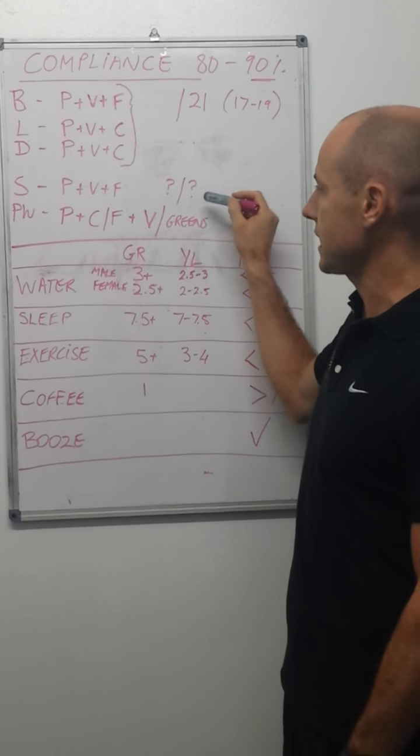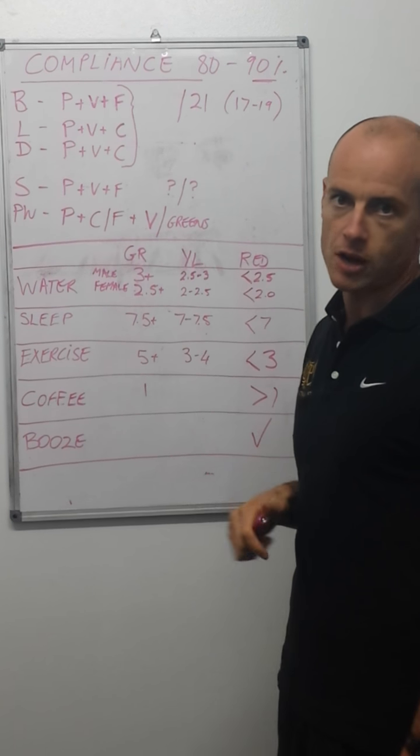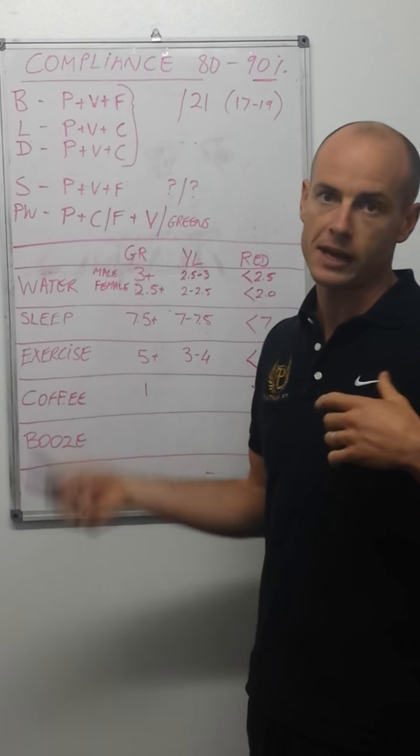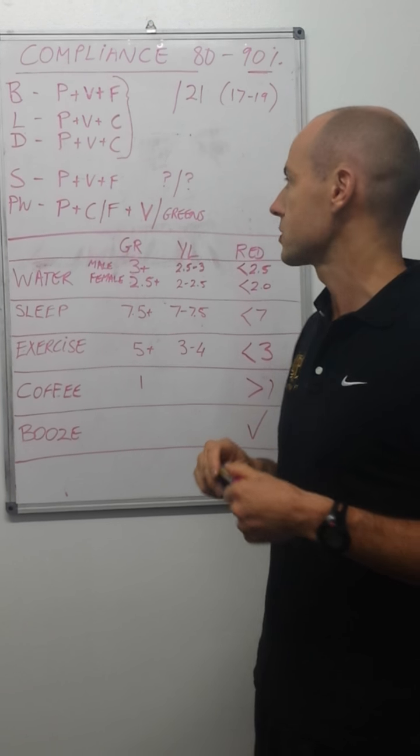As for snacks, some people snack and some people don't. If you're having a snack every single day, that's seven snacks, and we're looking for that 80% compliance across your snacks as well.